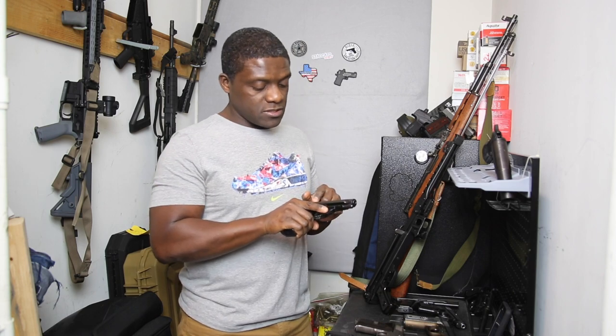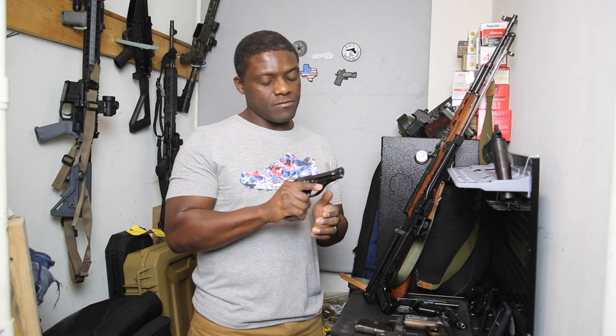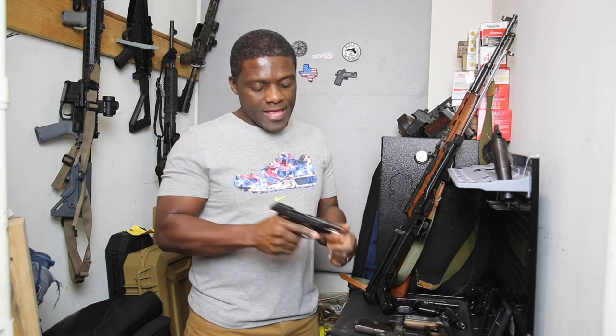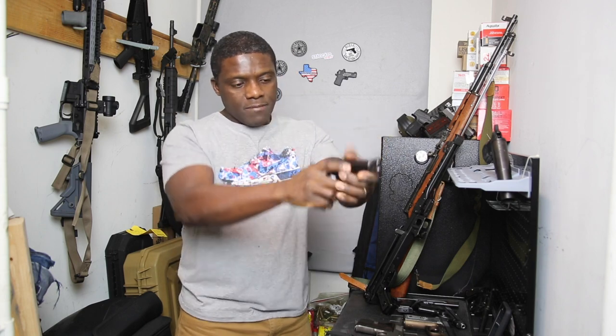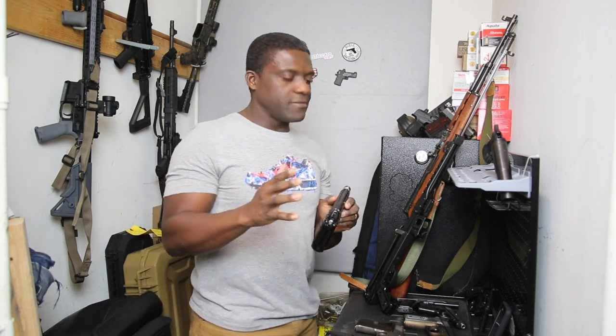It's chambered in .32 ACP — 7.65mm. It's very small but it feels good in my hand; it's a little beefy on the grip but if you hold it properly it feels very comfortable. I added some yellow paint on the front sight and updated the white on the rear sight to improve target acquisition.